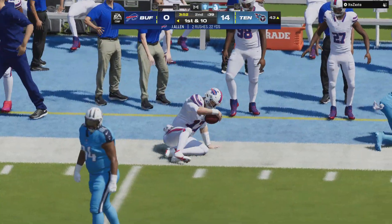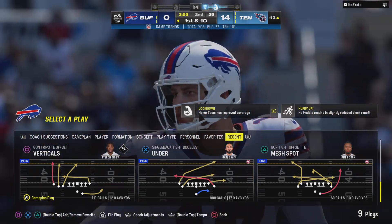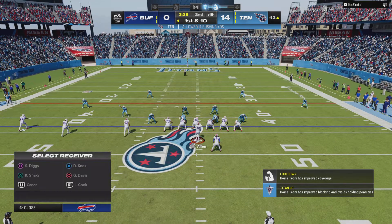He gets this to the other side of midfield, across the 35 before going out. Nothing open downfield. He keeps it himself for 11 and a first down.